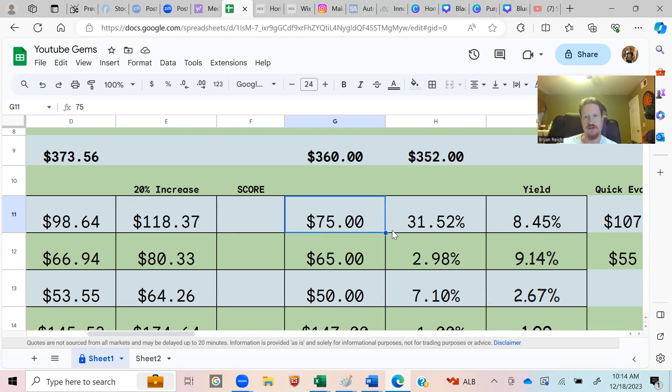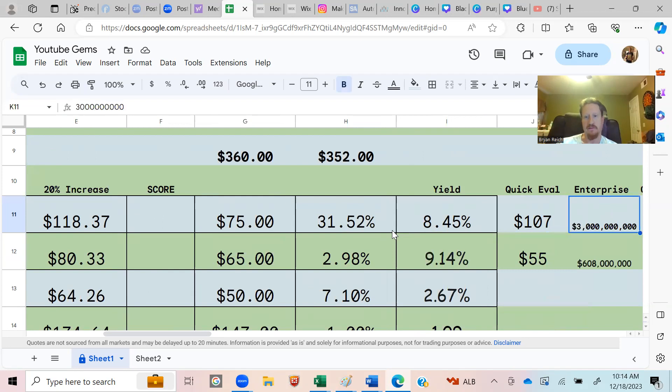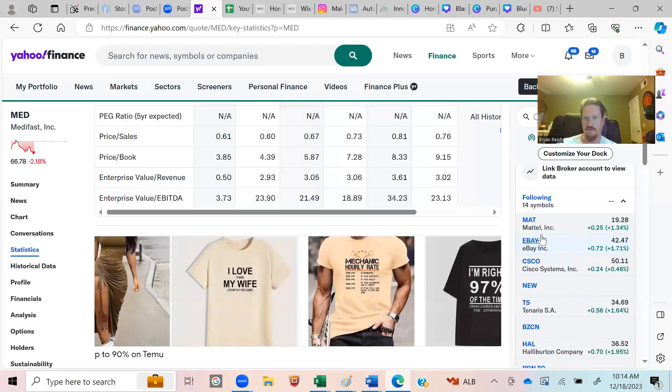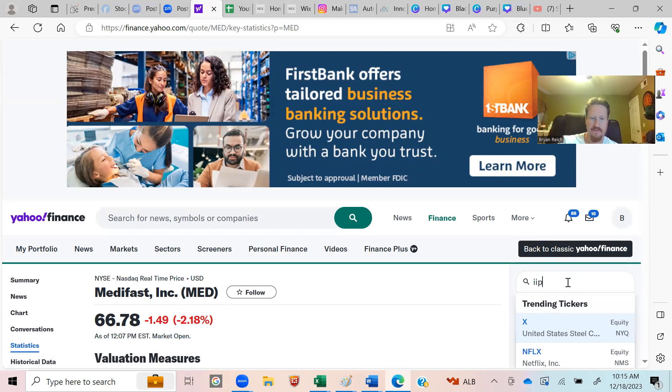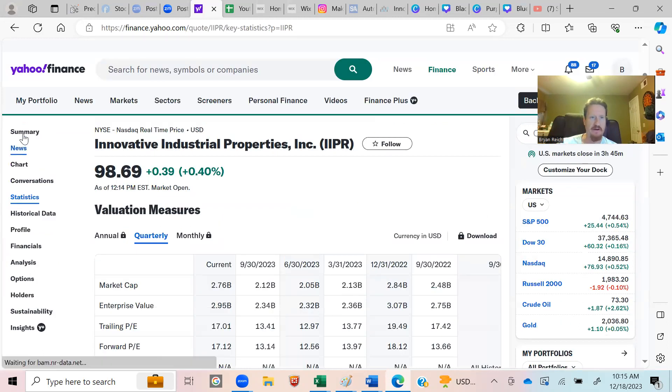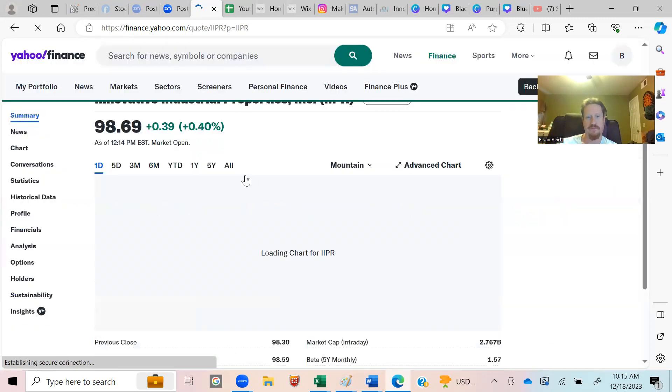The number in column G is the price when we first added the stock to the sheet. Just a few weeks ago it was $75, and now it's shot up to $98.64. So a 20% increase from that point would be $118.37 per share. To score the likelihood of hitting that target we use Yahoo Finance — all the tools I'm showing today are free. We bring up IIPR, go to Summary, and view the five-year chart.